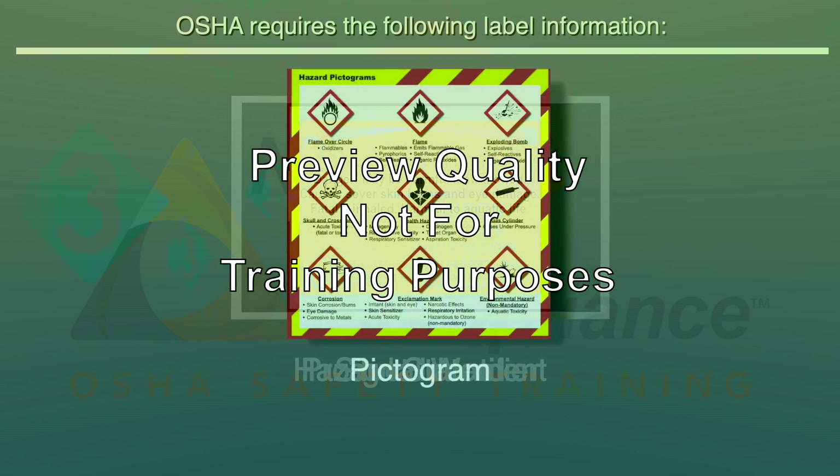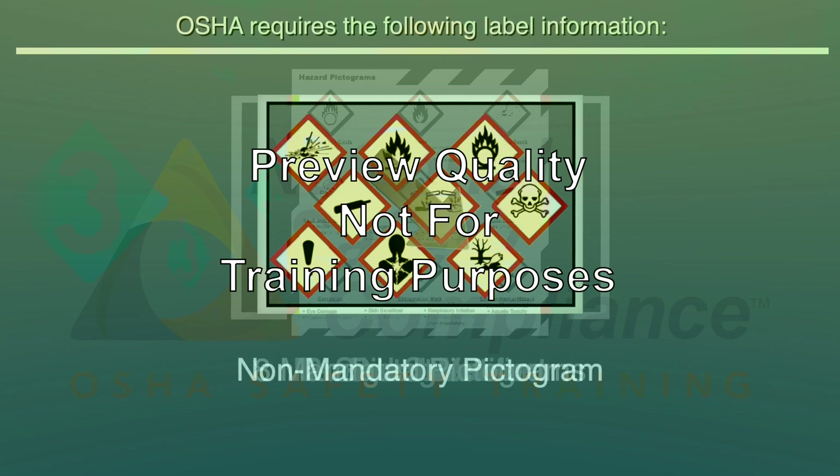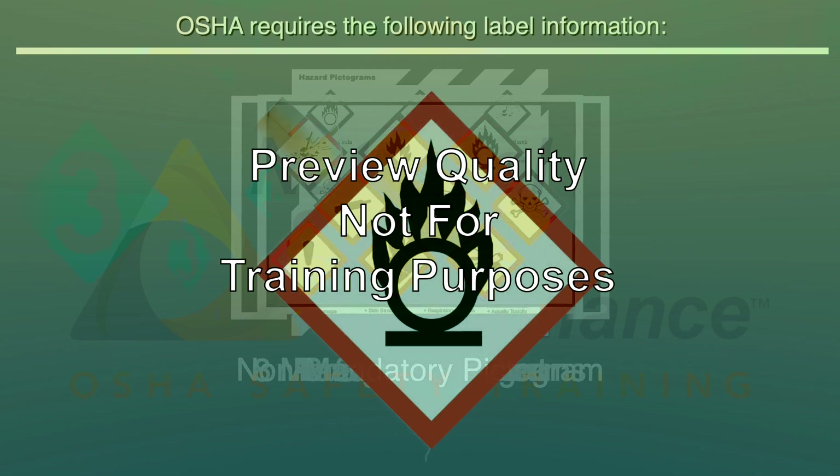A pictogram is a composition which is intended to convey specific information about the hazards of a chemical. OSHA has mandated eight specific pictograms to be used on chemical labels. There is a ninth pictogram, which is non-mandatory, informing that the chemical is toxic to aquatic life. Each pictogram is in the shape of a square set at a point, and includes a black symbol on a white background with red frames sufficiently wide to be clearly visible.